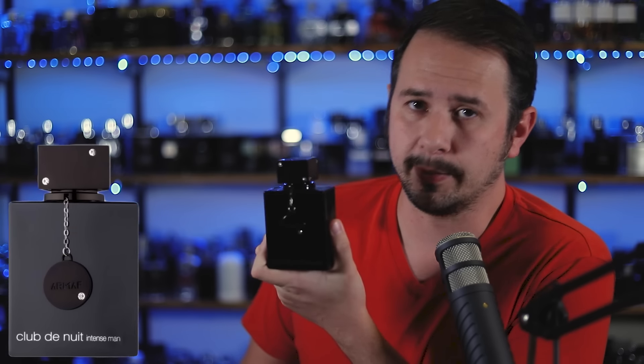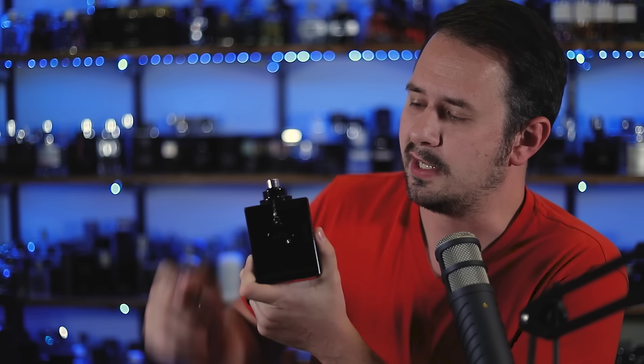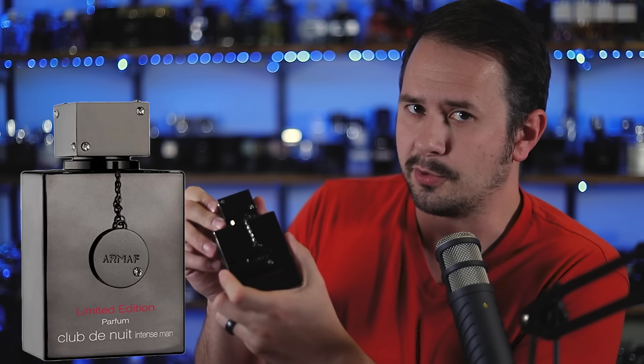A quick story on how we got here. First, you had Armaf Club de Nuit Man — that's an alternative to Paco Rabanne's 1 Million, and it has nothing to do with Club de Nuit Intense. Then you have the original Club de Nuit Intense Man, which I've got right here — an older bottle with the silver atomizer, though now they're black. Then they had an Eau de Parfum version, which most people say smells just like the Eau de Toilette. Then there was the limited edition, also an Eau de Parfum — so don't get confused, because those two smell different.